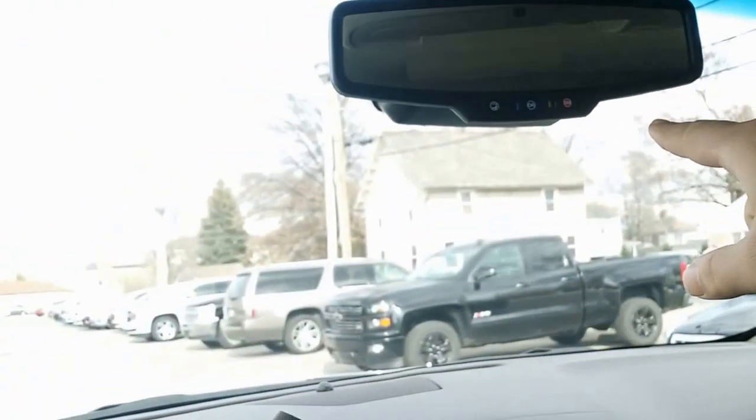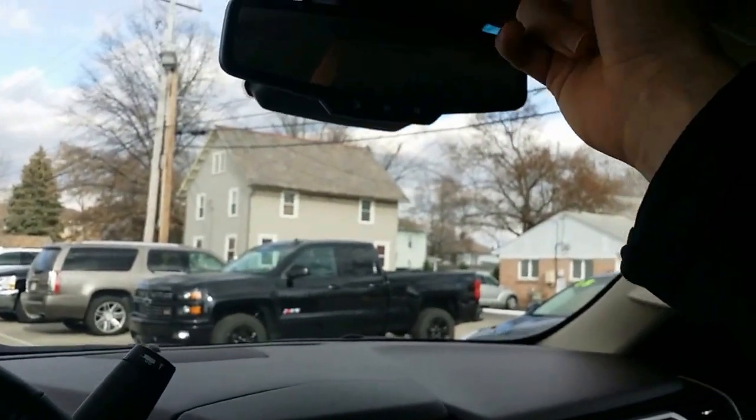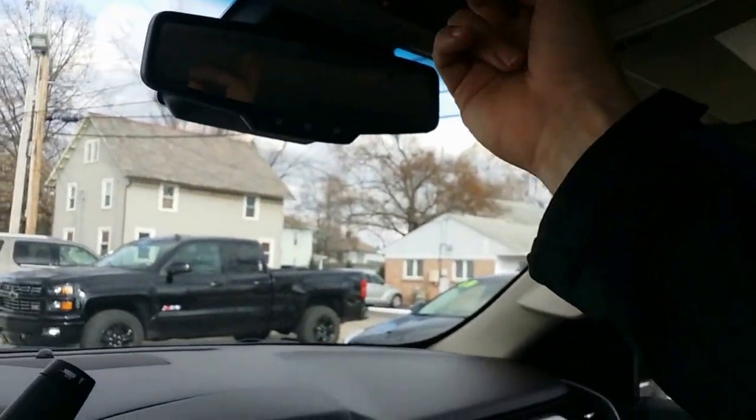You got a nice big area in the center console. Here's your wireless charger. You got the OnStar, the HomeLink up there, and of course a nice moonroof right there.